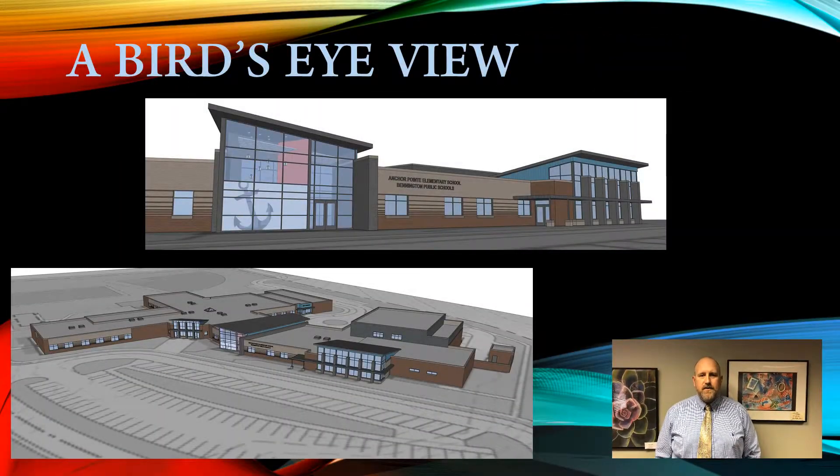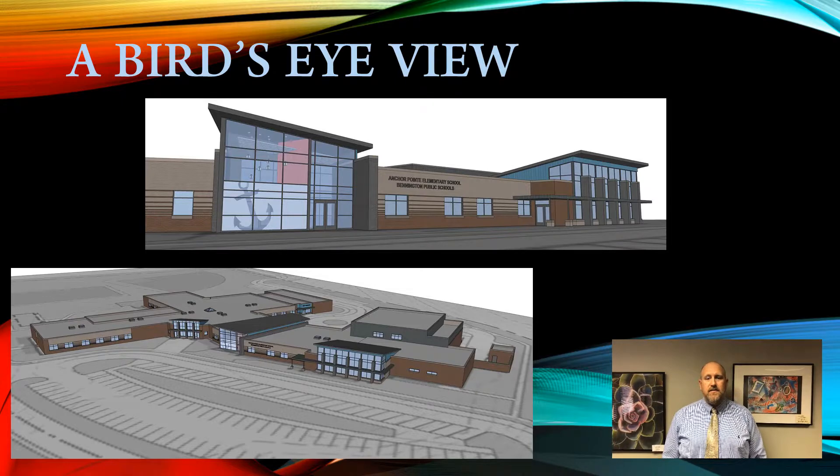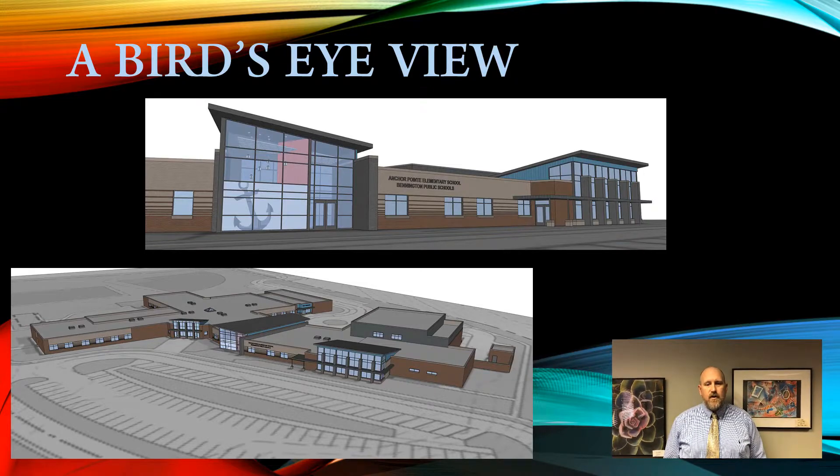The bird's-eye view shows you the grand entrance where parent pickup and drop-off will be. The building will be approximately 74,000 square feet and includes separate areas for art, music, PE, a computer lab, media center, and special education classrooms. The question has often been asked why doesn't Bennington build bigger buildings? Bennington has had a long-standing philosophy that smaller neighborhood schools are the most appropriate environment for strong academic success for all of our students.